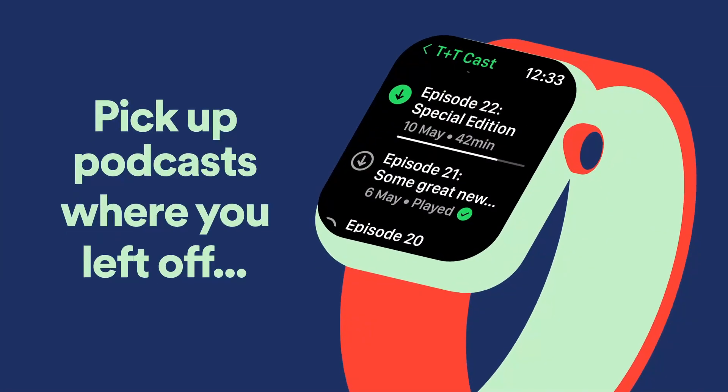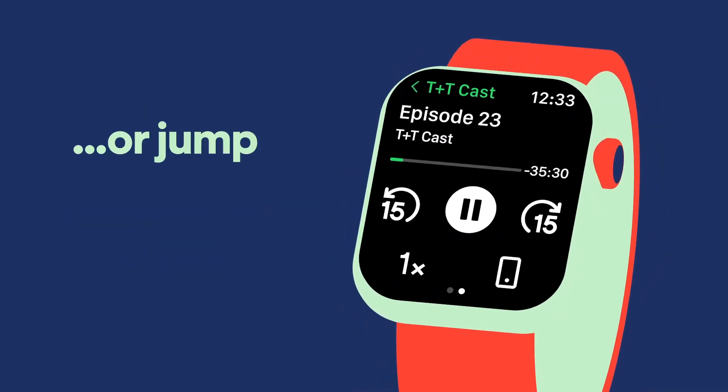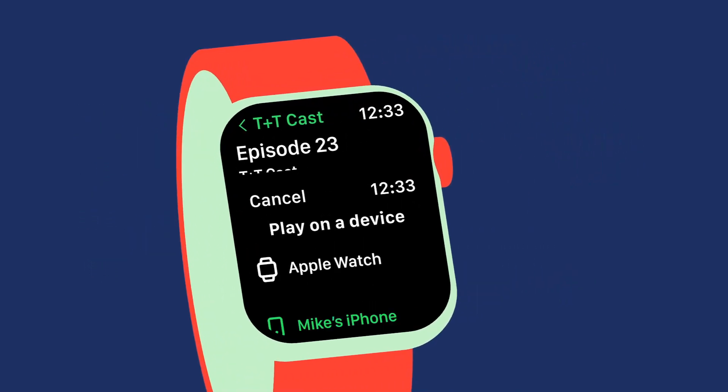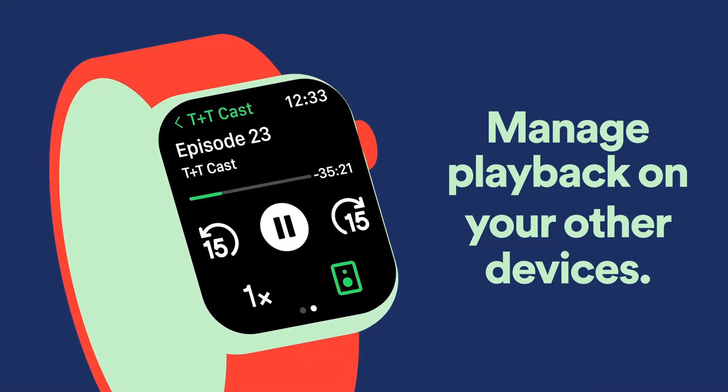Pick up podcasts where you left off on your phone, or jump right into the latest episode. And manage playback on your other devices — from your phone to your laptop, or even your smart speakers.